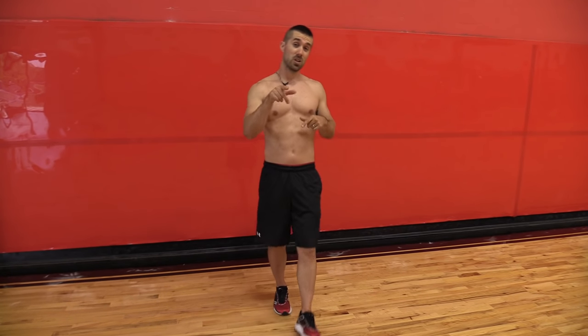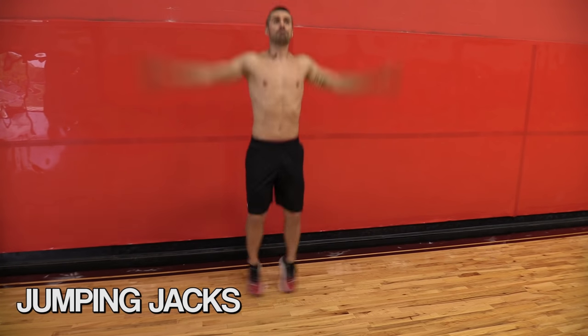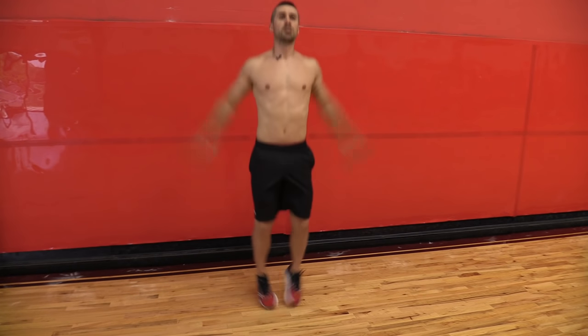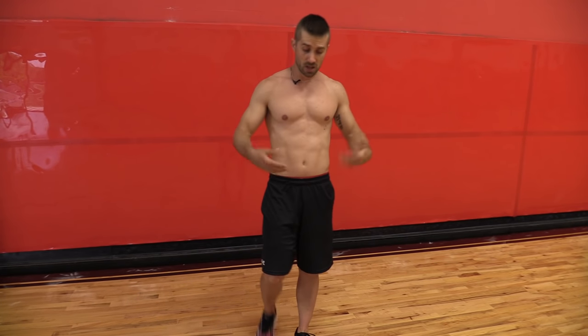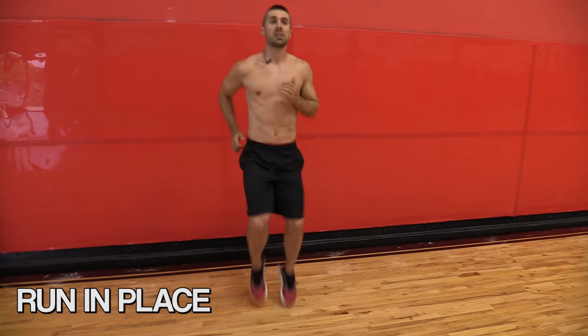Now what else you can also do after that — some jumping jacks. It gets those arms going a little bit too, but you're working on those hips and also the calves, staying on the balls of the feet. The other thing you can do is run in place.